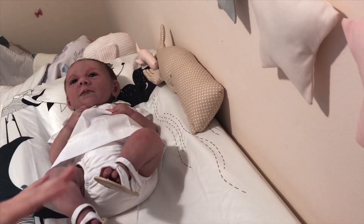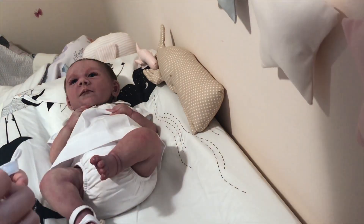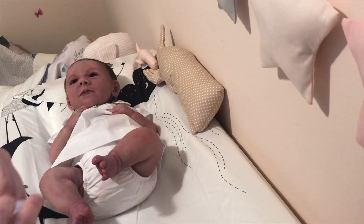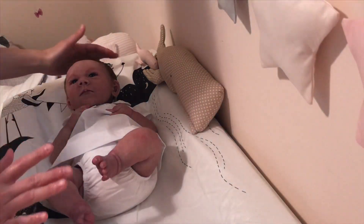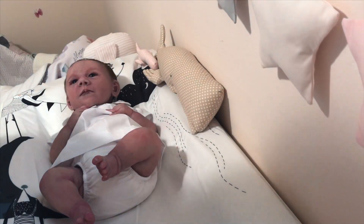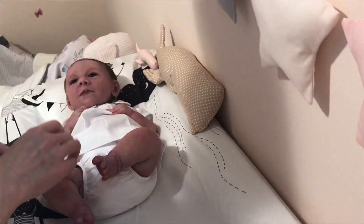I don't care how cute it is or how fun it might be for a video — I just wouldn't do it. I would never risk that. I'm not telling anybody what they can and can't do with their dolls, but I would hate to see someone damage their very loved doll by putting them in a swimming pool. The answer is no. I can't stress it enough — don't do it.